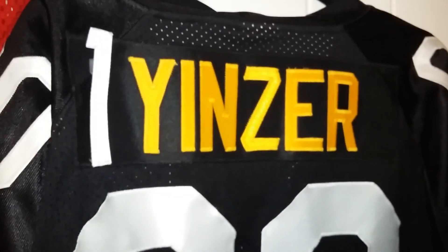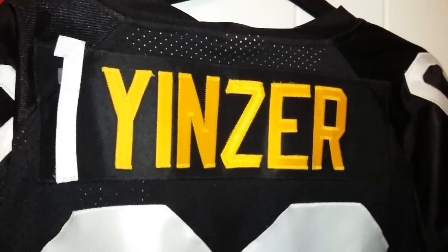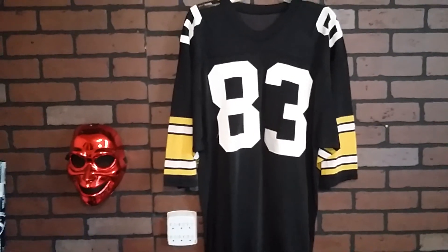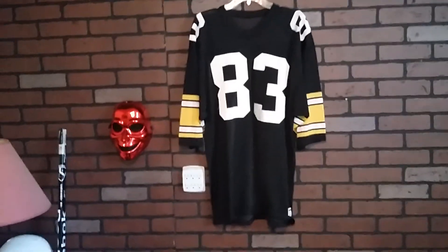Hello. Wan Yenza here. There's Peng. Bam, there we go. So, this is the Pittsburgh Steelers.